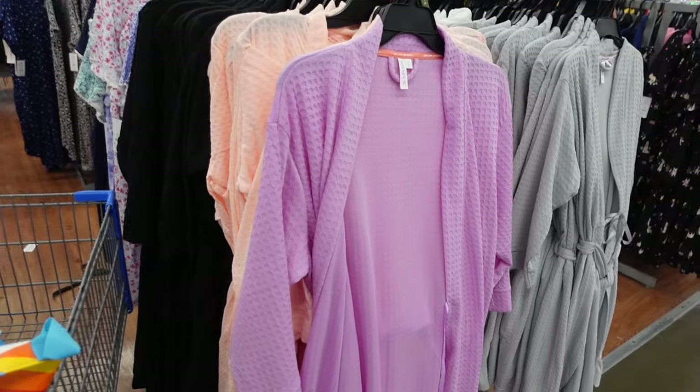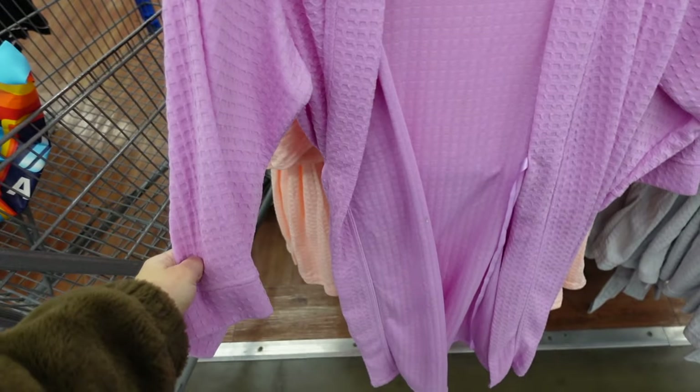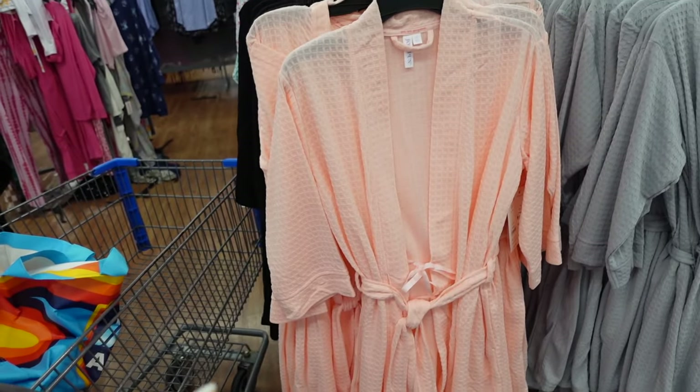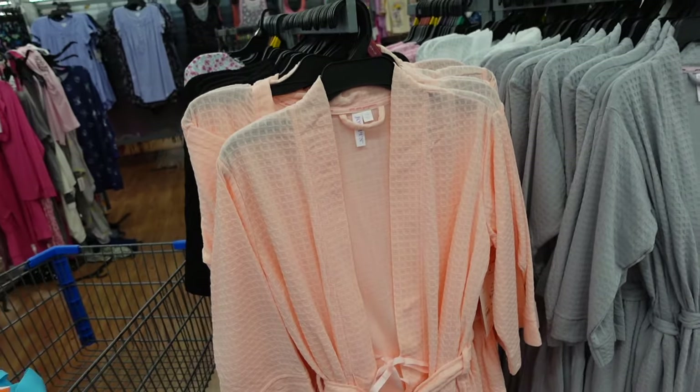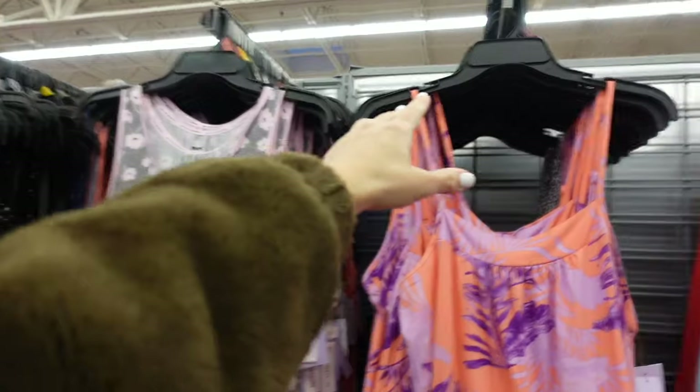Waffled robes from Joy Spun. These are open front with a tie on the inside, relaxed through the wrists, midi length, pockets, and a belt. Comes in purple, arms, black, white, and gray. They're $14.98.